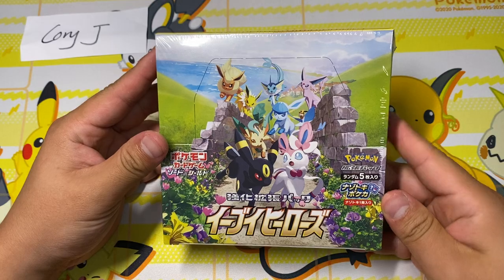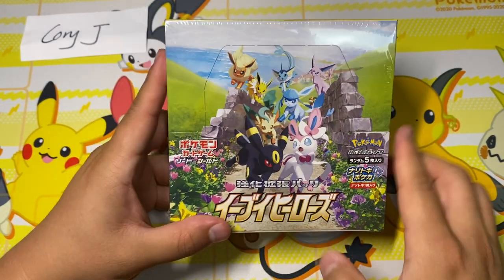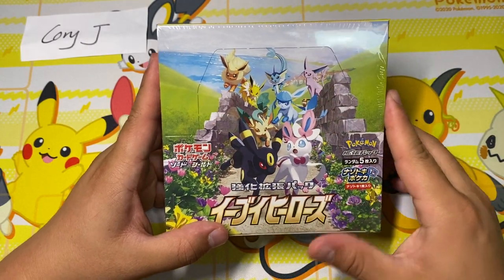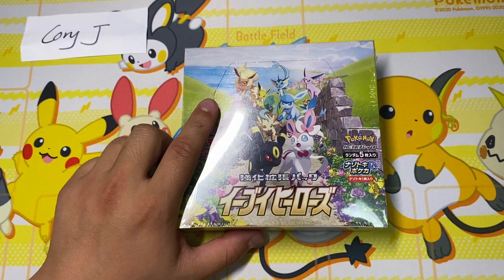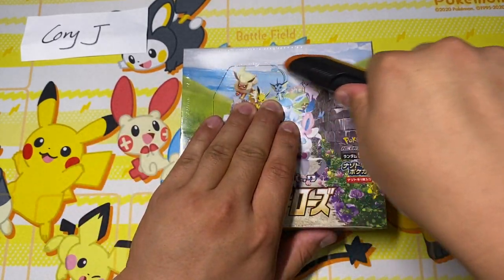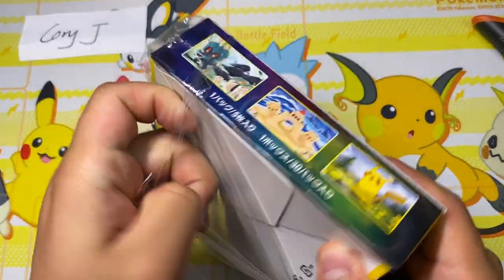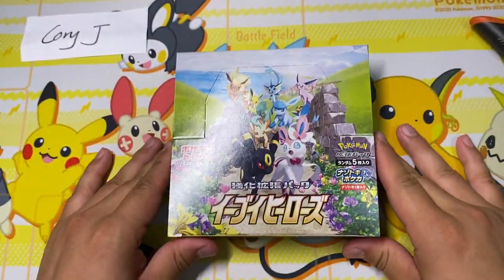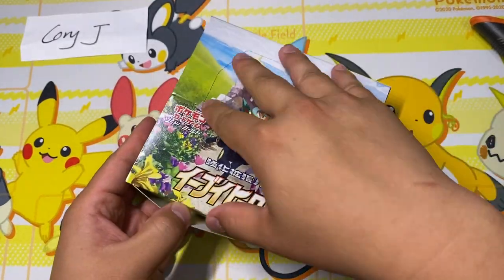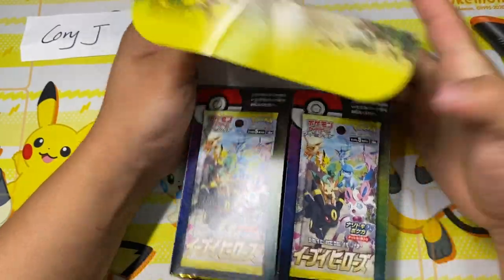This is probably the most exciting set this year. It's just such a special set. It has all the Eeveelutions and also Eeveelution Alt Arts, and they did a really good job with the arts in this set. I've watched some other openings, of course — we're not even close to being the first. Of all the new YouTubers opening these, I'm really excited to get the chance to open one, so I really appreciate Corey for sponsoring and supporting the channel.